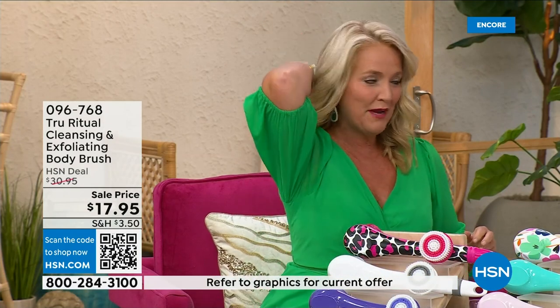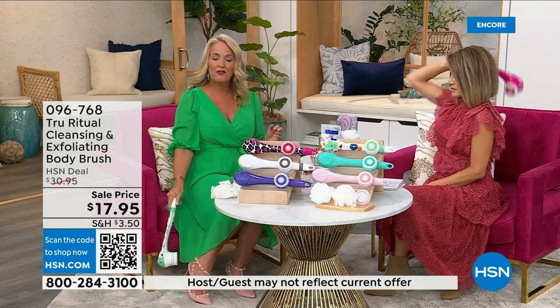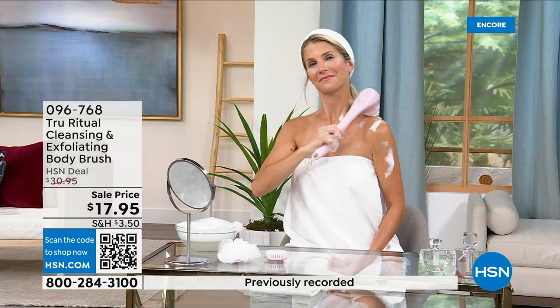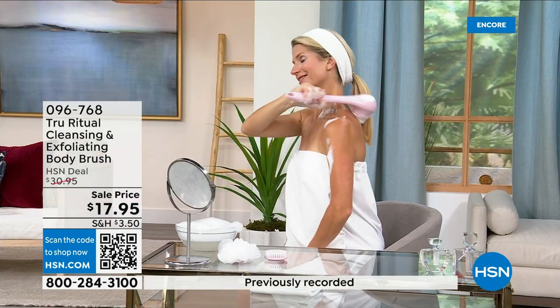It has a nice long ergonomic handle so you're able to get to those areas you normally can't reach — down by your feet if you're standing up in the shower. Dexterity issues? You're not going to have any problem. It really does remove — I can't get over the price.